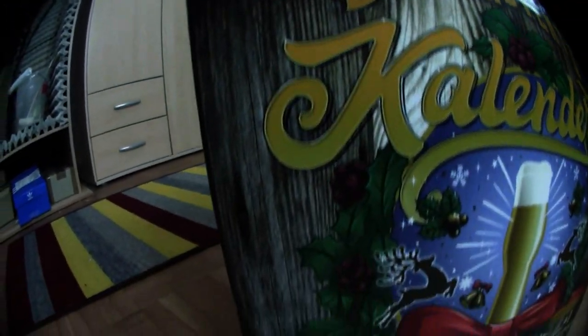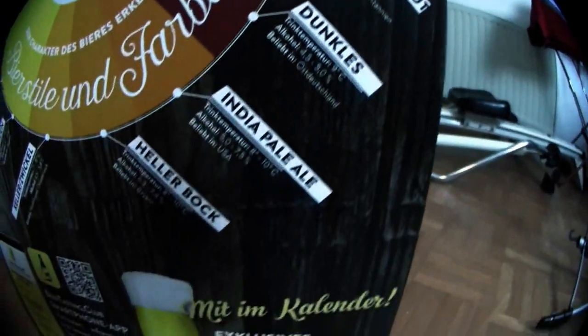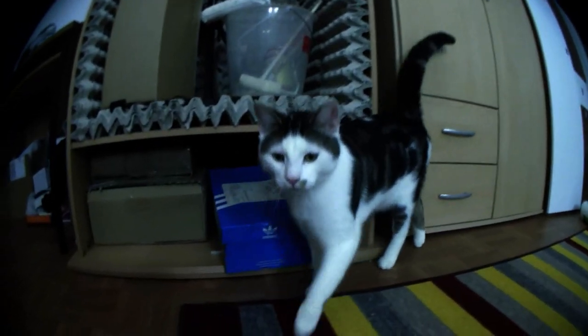Here we go. Welcome to the 14th door of the Beer Adventskalender. The 14th door – where is it? There is a pipe, you can't see it. We just press it in and pull it out. And what do we have here for a nice Kronkorken? 'We Love Beer' with a green heart.